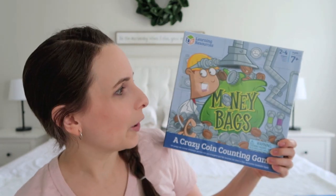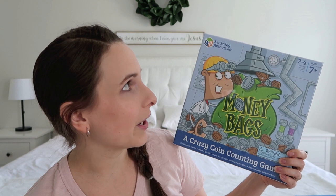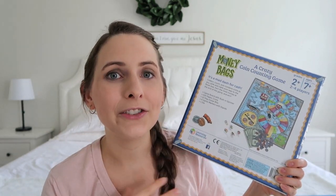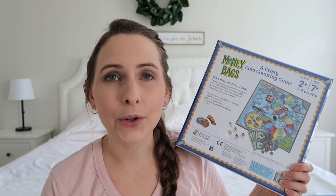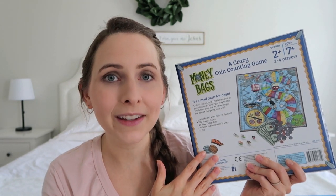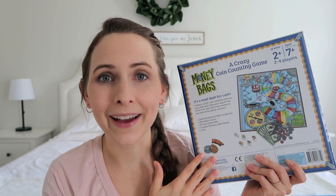You guys know how much we love educational board games — I decided to buy two new games this year. The first one is called Money Bags, created by Learning Resources. I think this will be really great for the kids reviewing the different coins and what they're worth, along with some addition and subtraction. I think this will be a really fun money game for the kids.